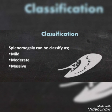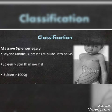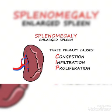Splenomegaly can be classified into three categories: mild, moderate, and massive. Splenomegaly is termed massive splenomegaly when it reaches beyond the umbilicus, crosses the midline, or extends into the pelvis. In dimensions, when it is more than 8 cm, and in weight more than 1000 g.